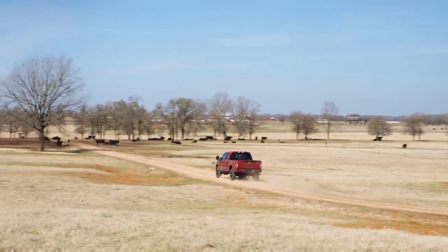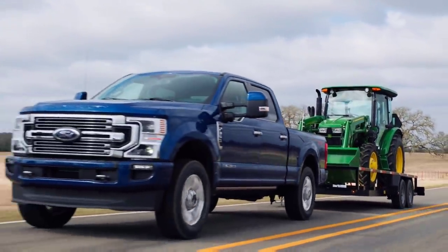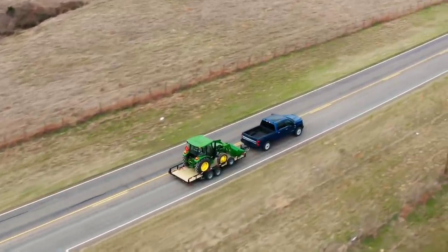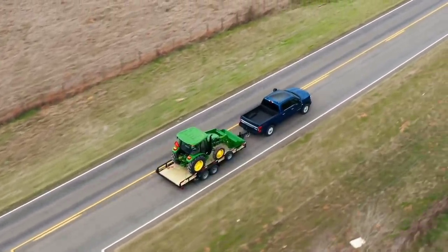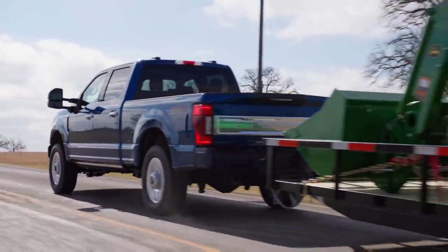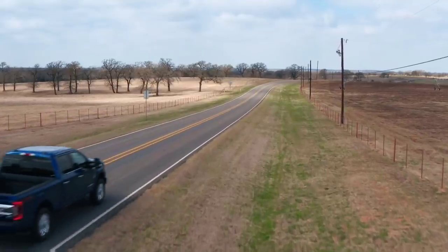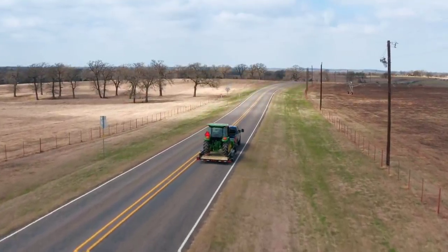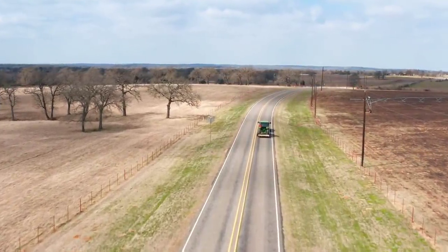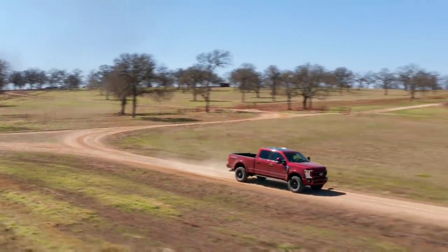In today's world of trucks and its highly competitive nature between all the major manufacturers, you really can't go that long without significant changes. A good way of understanding that is by looking at the current generation Super Duty. It appeared in 2017 as a complete platform change from the previous generation, when they decided to go all aluminum and really match a lot of the characteristics of the F-150 in terms of overall cab design.